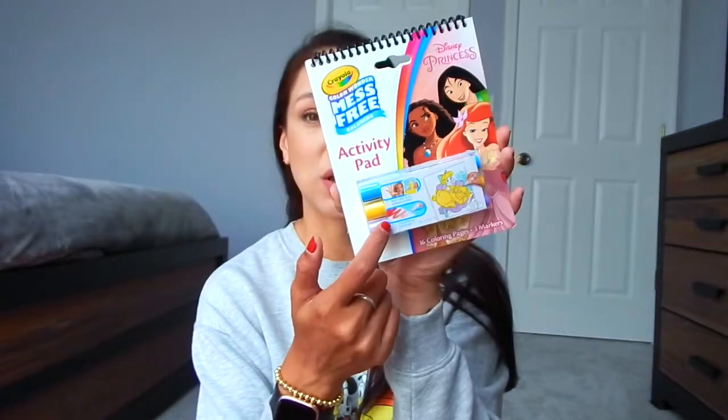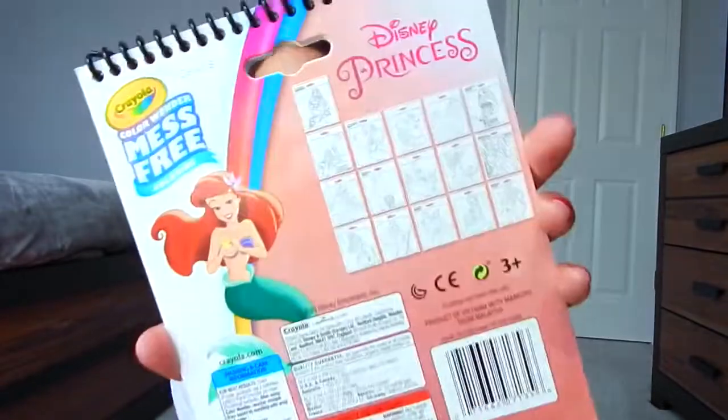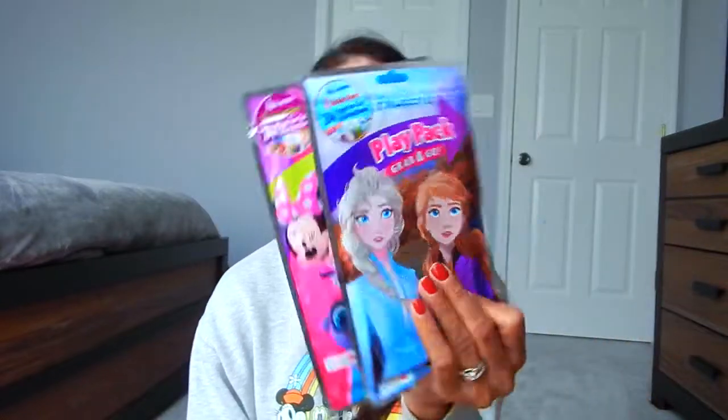I also got the Crayola Color Wonder mess-free travel set in Disney princess - you get three colors and a bunch of coloring pages. I got that from Target. And I always buy a bunch of Play Packs before every Disney vacation. What's great about these is they come with basically everything a kid would need: a little coloring book, stickers, and crayons - great for restaurants. These are only a dollar and you can find them pretty much anywhere: Dollar Tree, Walmart, Target.